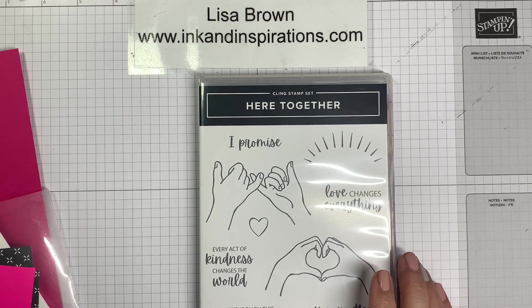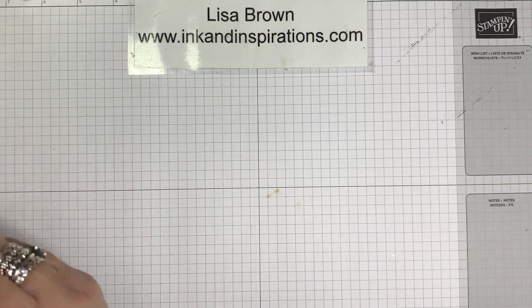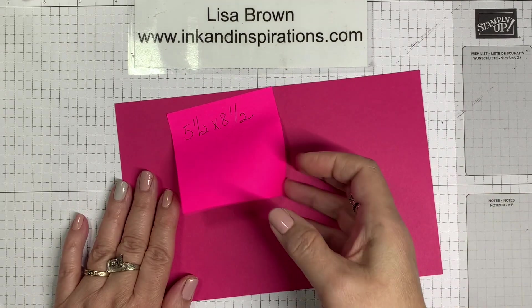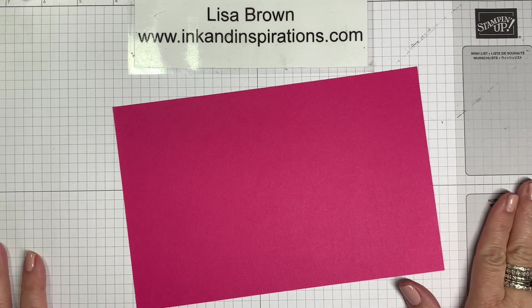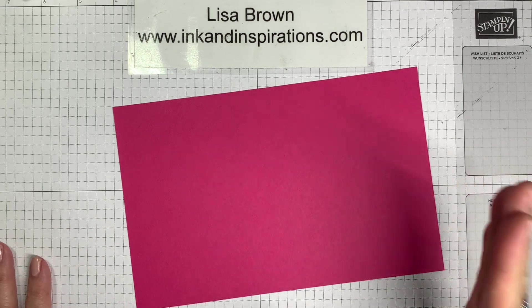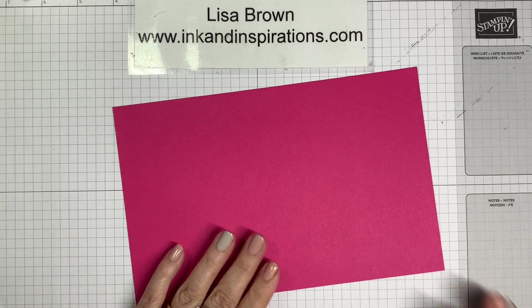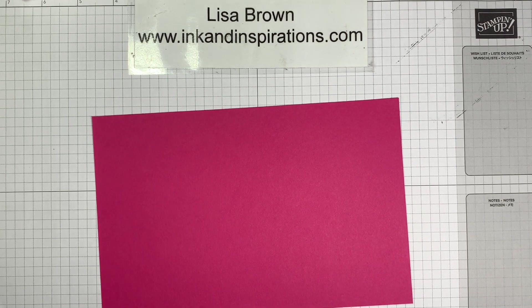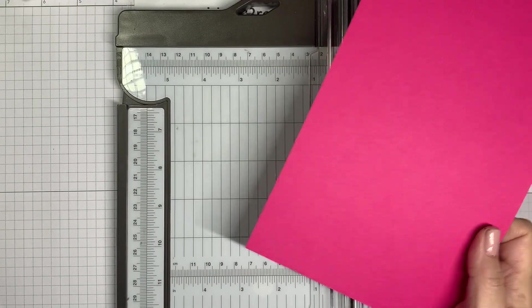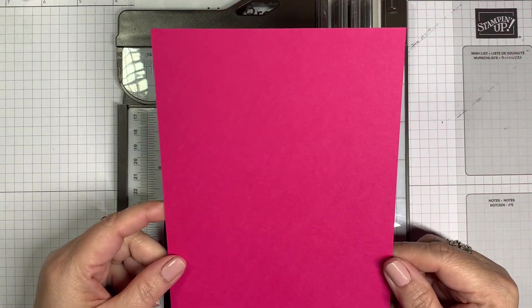Okay, ladies and gentlemen, let's go! We're starting with Melon Mambo, five and a half by eight and a half. This is also going to be a landscape-style card but there is some cutting and scoring to do first — and it is not hard. I made one or two, kept myself a template for later. You need your trimmer with your scoring blade.